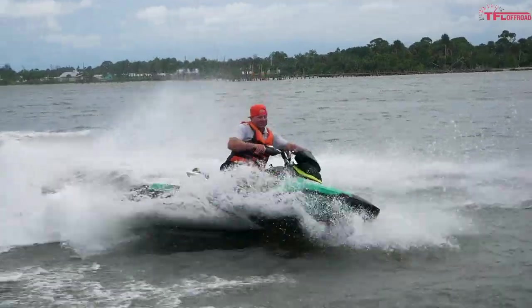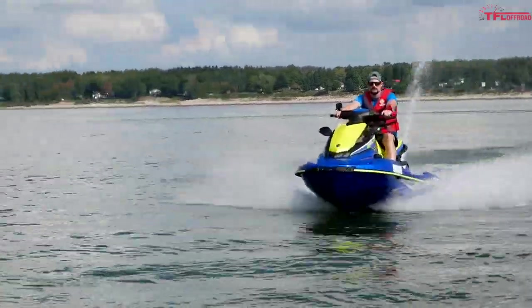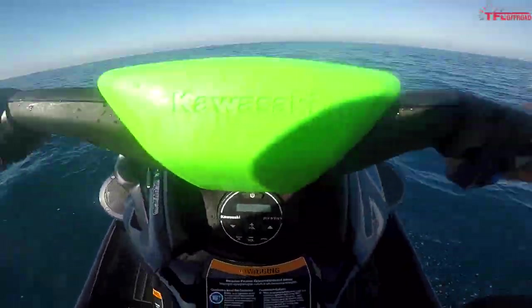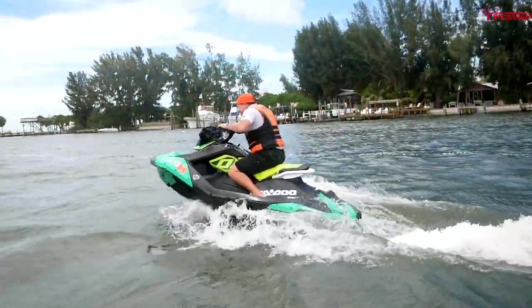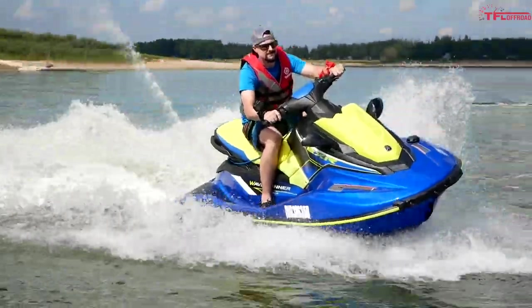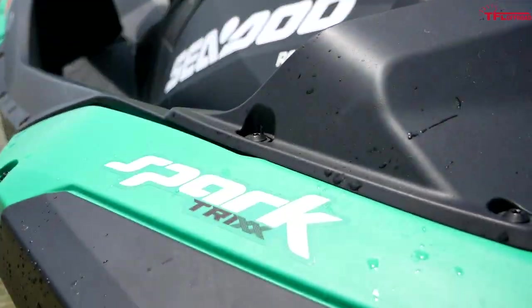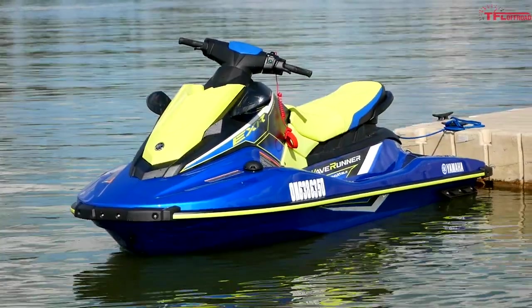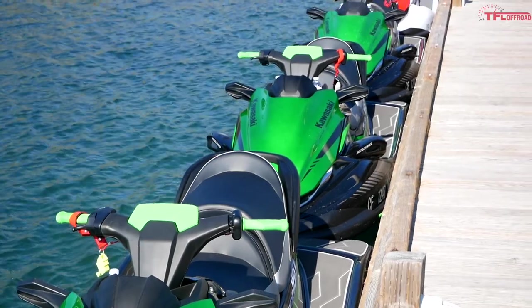Hi everybody, if you're looking to get on the water this summer and enjoy a PWC, now is a great time to do so because for way less than $10,000 you can get out there and pick yourself up a brand new machine. In this video I'm going to count down the most affordable personal watercraft from all three of the big brands, tell you the differences, and at the end I'll tell you which one I would buy with my own money.